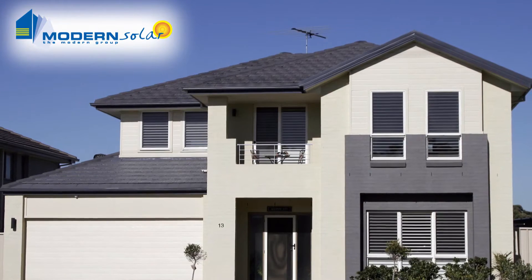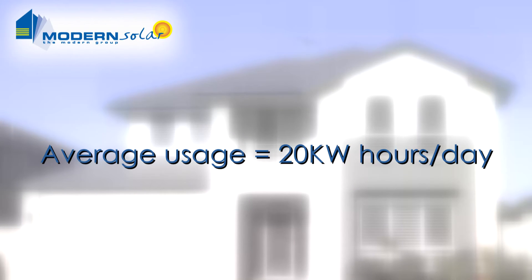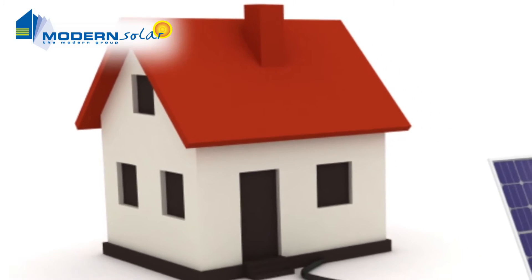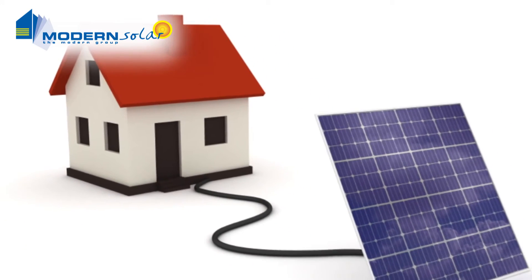The average Australian family home uses 20 kilowatt hours of electricity per day. Your usage may be more or less than that. The key thing to consider is how much of that usage you want to offset with solar, and that should give you an idea of how big a system you need.